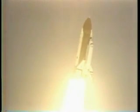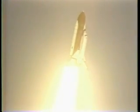Ground pitch program. Roger, roll Columbia. Houston now controlling. Mission control confirms roll maneuver started. 20 seconds, thrust looks good.